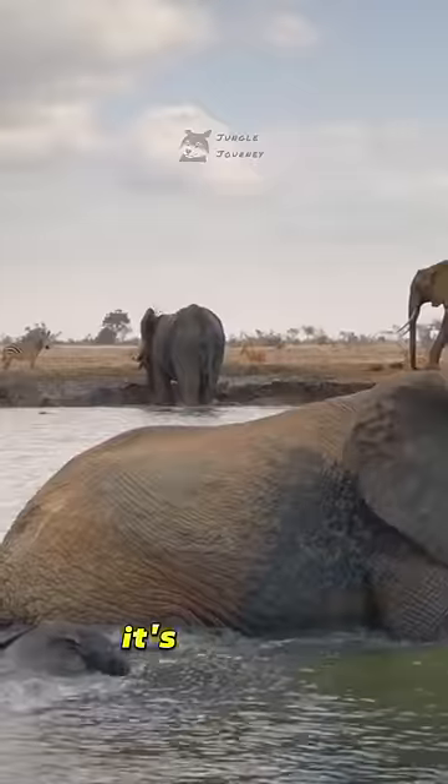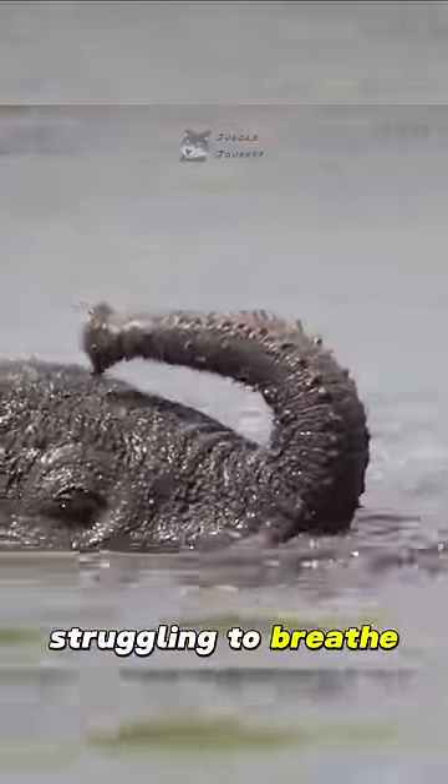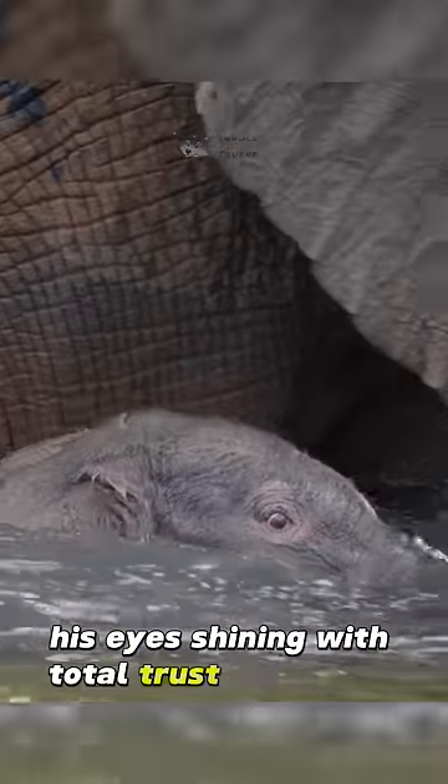Jumbo sticks close to mom as they trudge through deeper waters. It's his first swimming lesson, and it is a tough one. He flails about, struggling to breathe, but he always follows closely, his eyes shining with total trust in his mom.